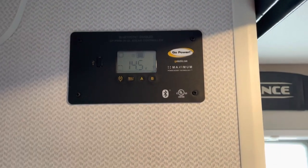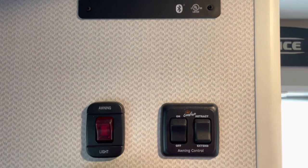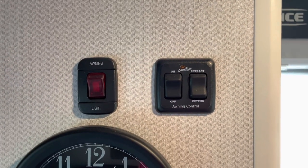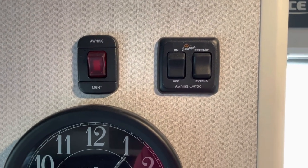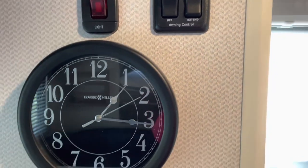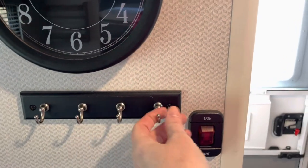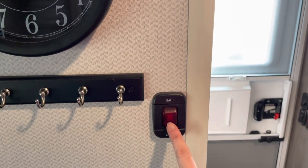Over here there are some other things I'm not a hundred percent sure about yet. I know there's the awning light and then the switch to extend and retract. Lance gives you a nice clock, and then these little hooks. And then this is the bathroom light.